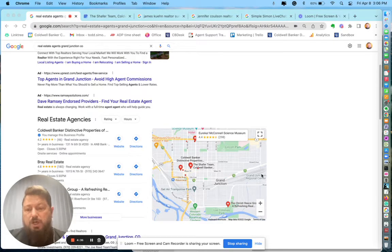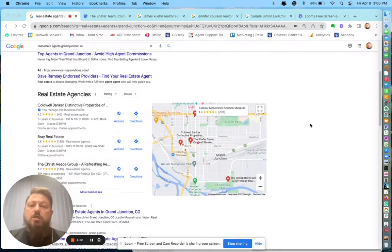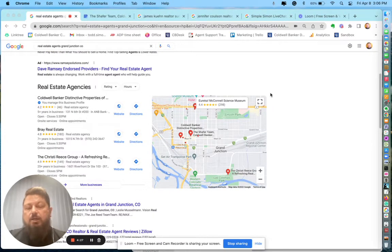This is going to be dealing with products specifically. So here I typed in the term 'real estate agents, Grand Junction, Colorado.' Here we see the Google Local Map Pack, which shows the top three for that term.